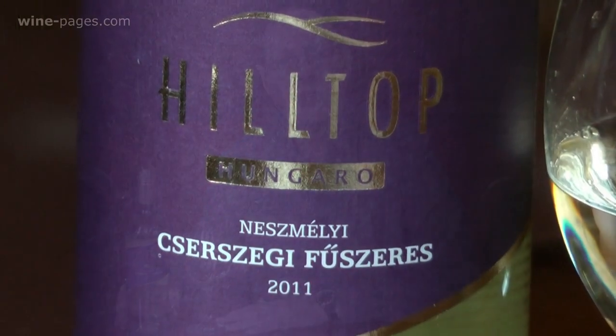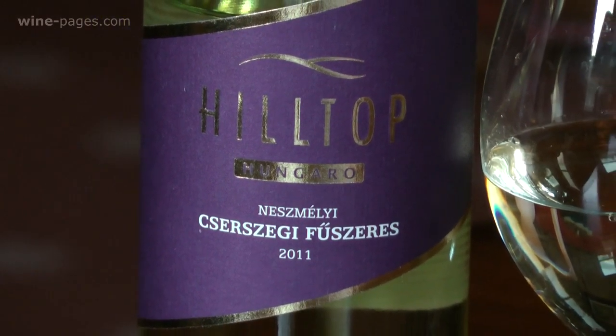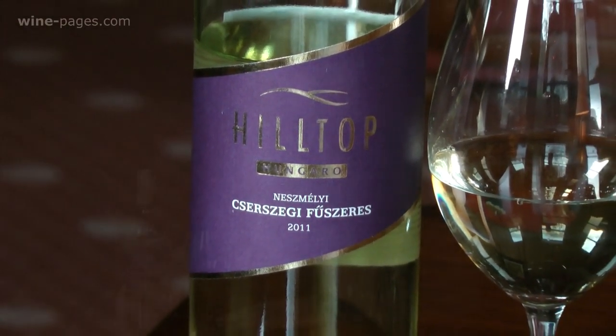So my wine of the week this week is an old favourite in a new vintage. From Hungary, it's the Hilltop Winery Cserszegi Fűszeres 2011. It's priced at £5.25 from the Wine Society, and it is a very welcome and very delicious wine of the week.